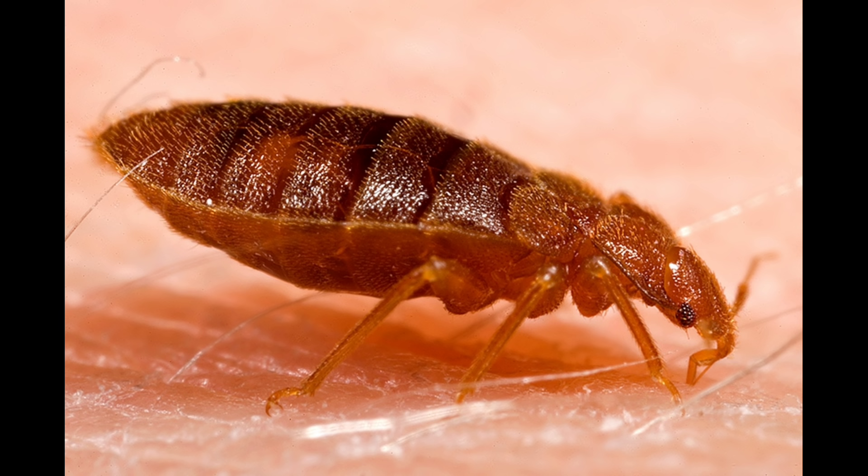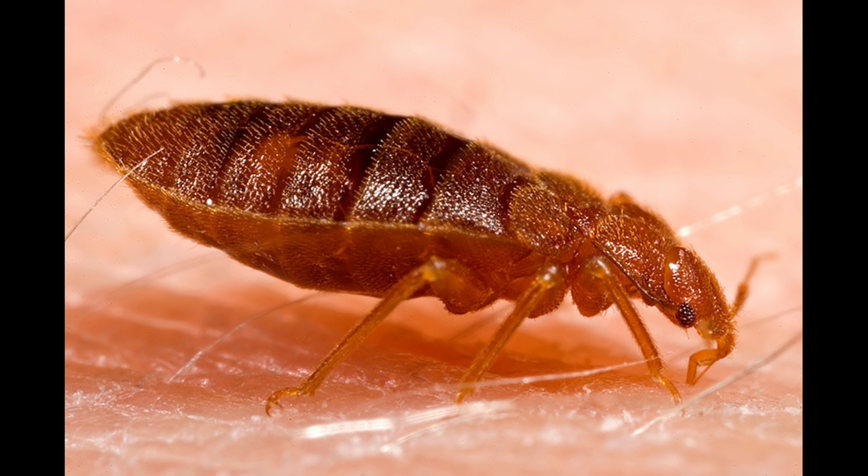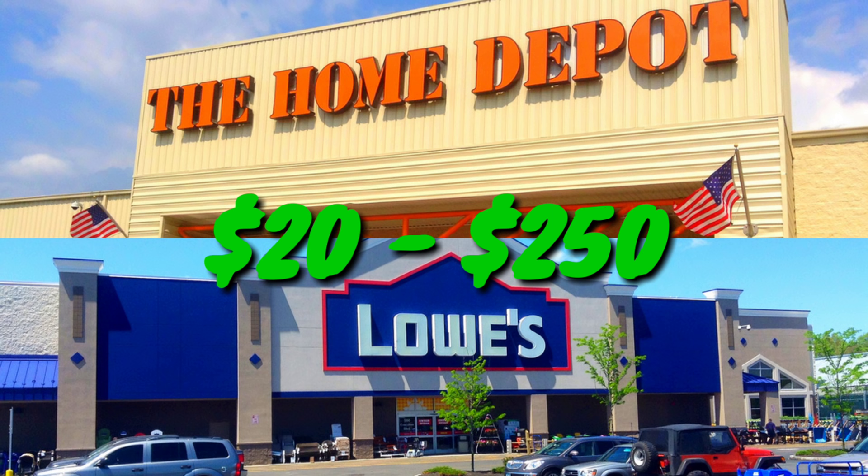Professional heat treatments can cost well over $1,000, and if they don't work you're out of luck with that lost money. I didn't want to lose money, so I figured out how to do the heat treatment myself — and it turns out you can get everything you need at Home Depot or Lowe's. It'll only cost you around $20 to $250 total depending on how you go about it. Work smart, guys — let's get started.